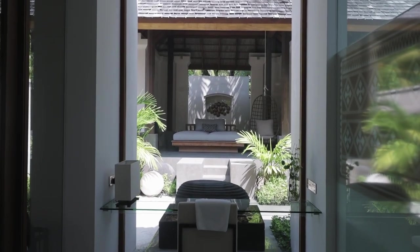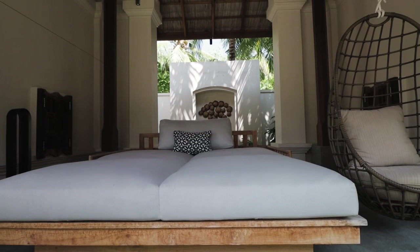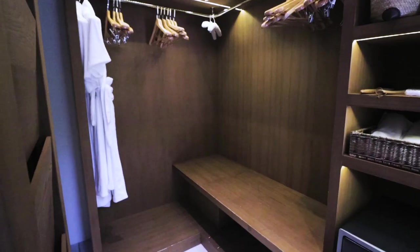Is this part of the villa? Yes it is — it's a day bed outside. This has a much bigger closet too.